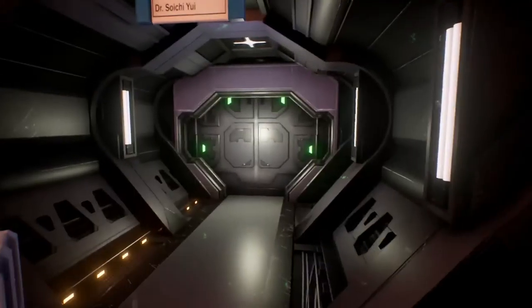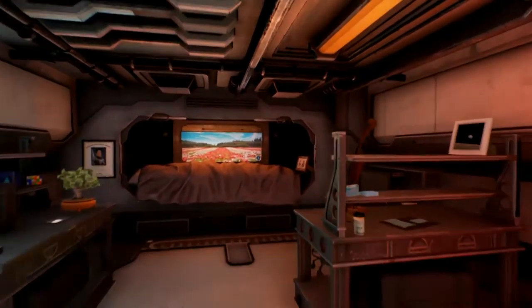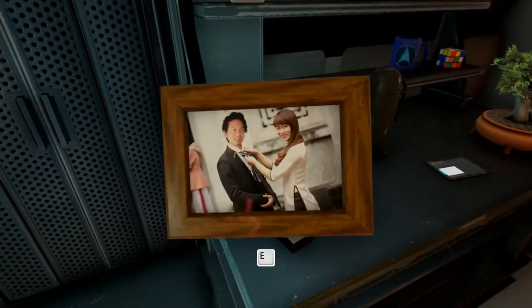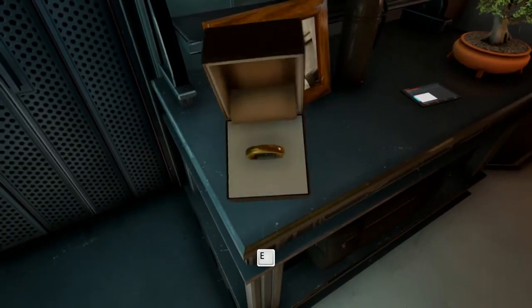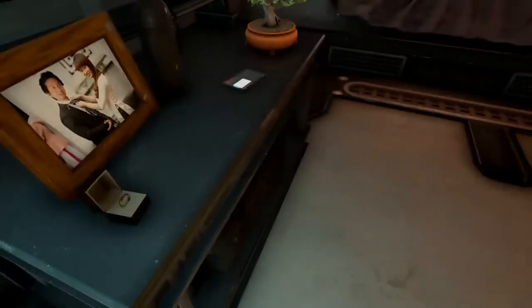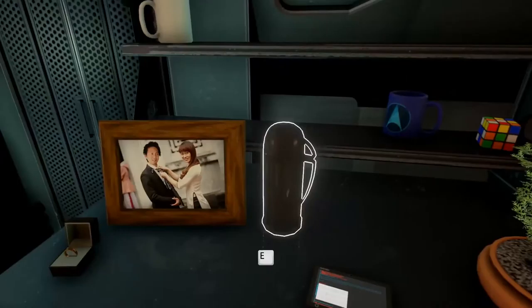Next we're going into Suichi's place. Oh, this is cool — who's this? Is that his wife? She's gorgeous. Oh, a wedding ring. Did the information about him say that his wife had passed away? There's something to read — we'll come back to that in a second.